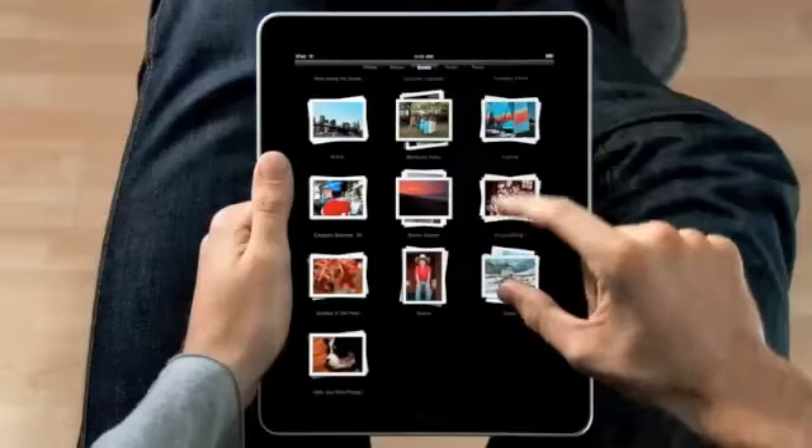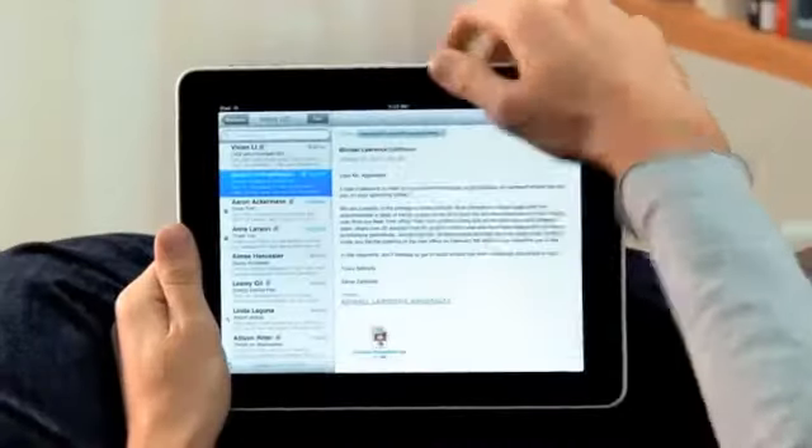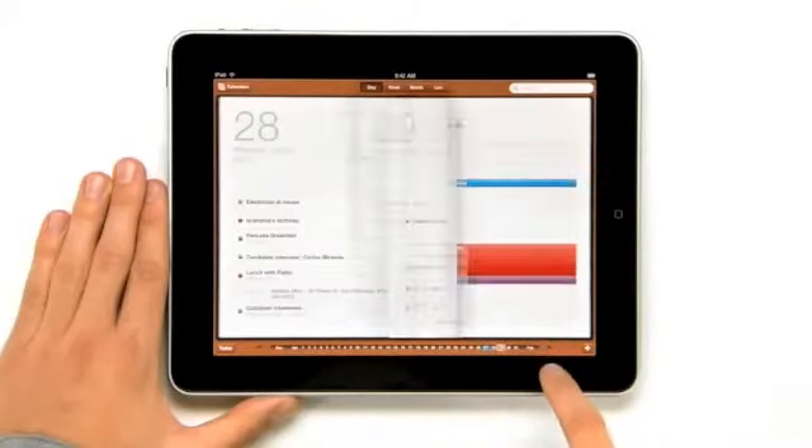We looked at the device, and we decided, let's redesign it all — redesign, reimagine, and rebuild every single app from the ground up, specifically for the iPad. And with this large a display, you get apps that aren't just a little bit better than their smaller counterparts. You get apps that are an order of magnitude more powerful.